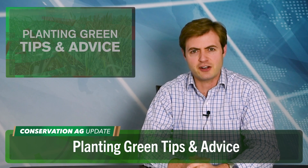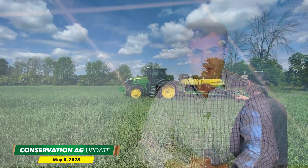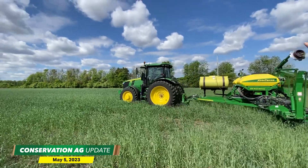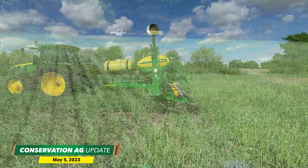Shifting our attention now to planting season, what most of you are out in the field doing right now. Let's talk about a conservation practice that involves no-tilling into a living cover crop — we are, of course, talking about planting green. We're heading out to Watertown, Wisconsin to catch up with no-tiller Tony Pyrick. He's been planting green into cereal rye for a long time — he started with soybeans over a decade ago and corn about eight years ago.